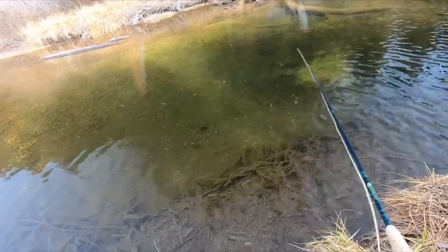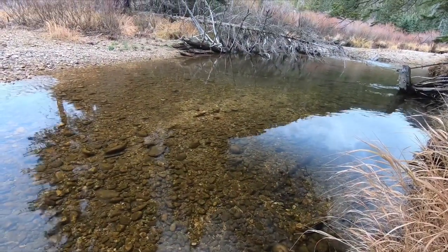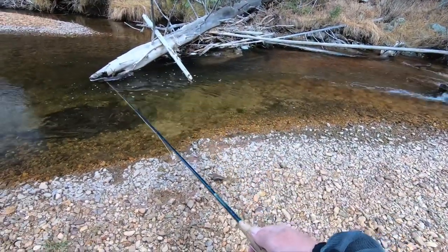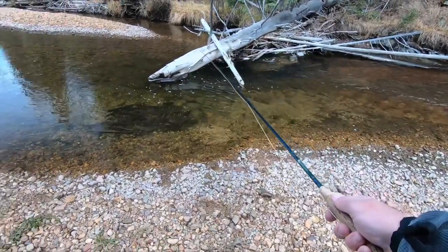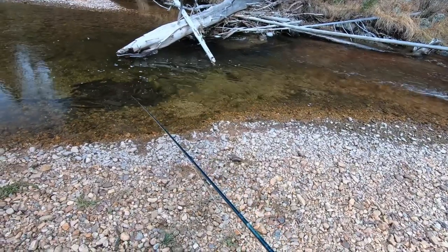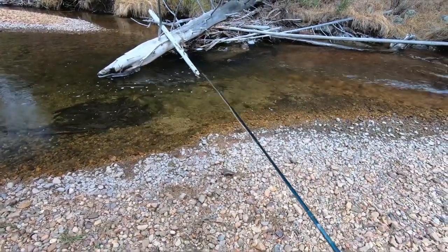All leader. Come on, big brook trout. There we go — just swimming my fly in front of them. He totally looked at it. That is one nice, nice brook trout. Swim it in front of them.